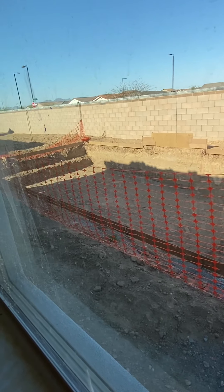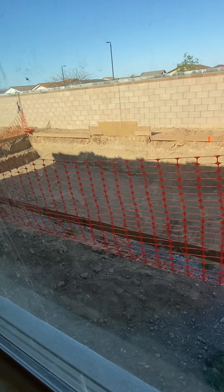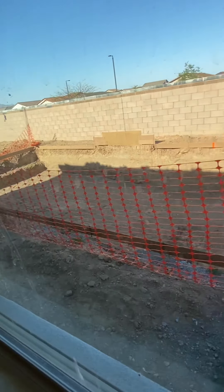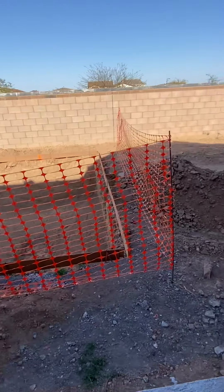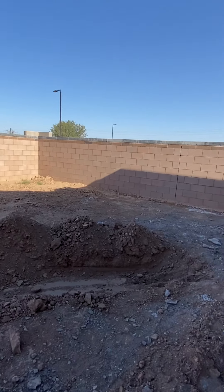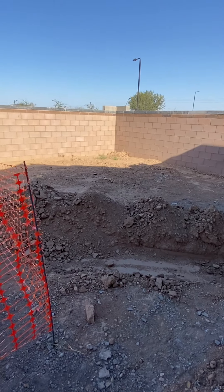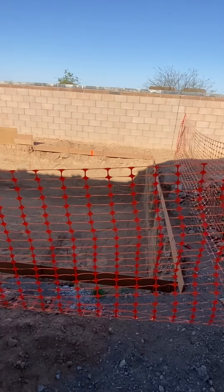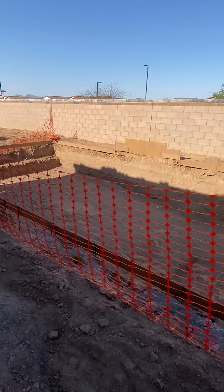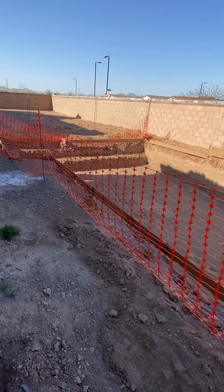I don't know if you can tell, but there's a big ol' pool right there. I don't think I'll be able to go back there, but — oh nice, okay hold on. So you got this whole section of the yard still right there. There's a pool, and then there's going to be the wall right over there.